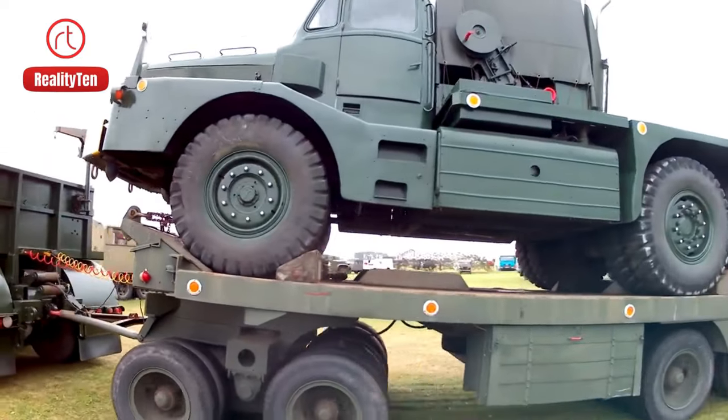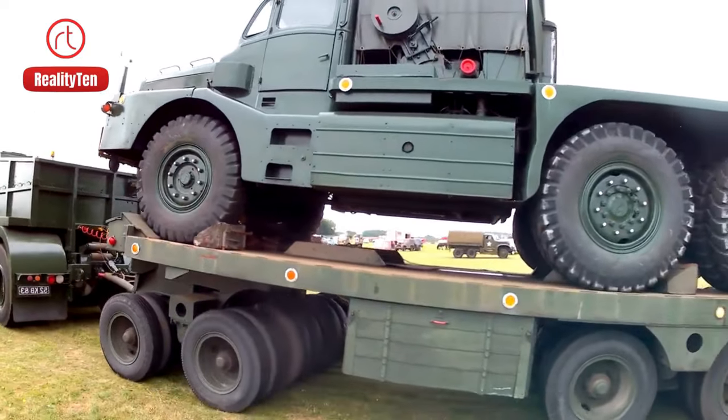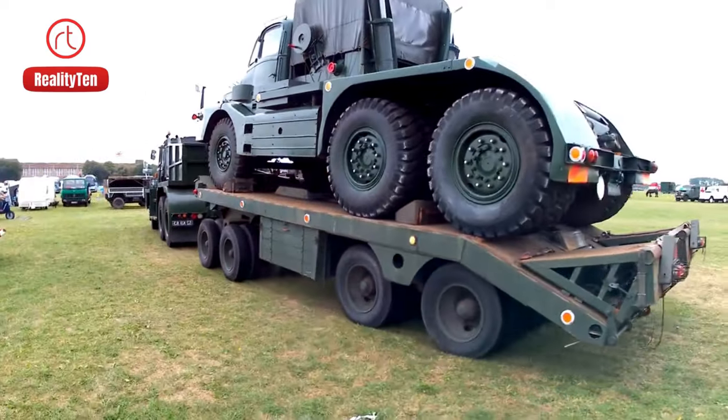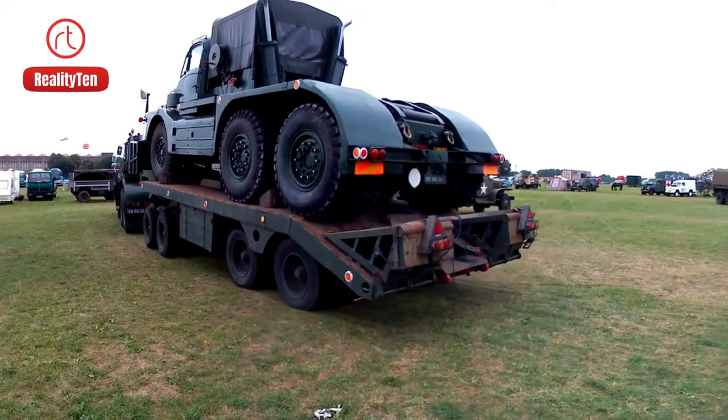In Operation Desert Storm, it showed how capable it is by moving easily in the desert. The Scammell Commander is a proud example of the UK's commitment to reliable and strong military transport.